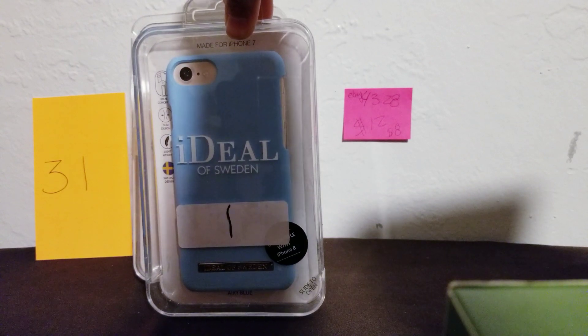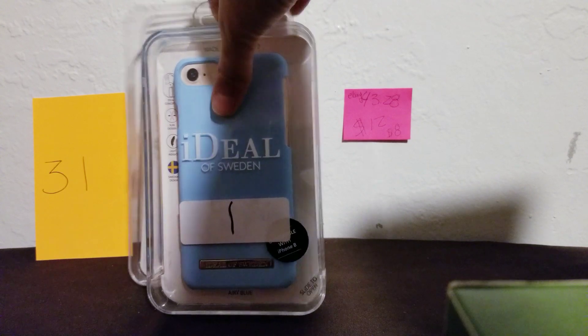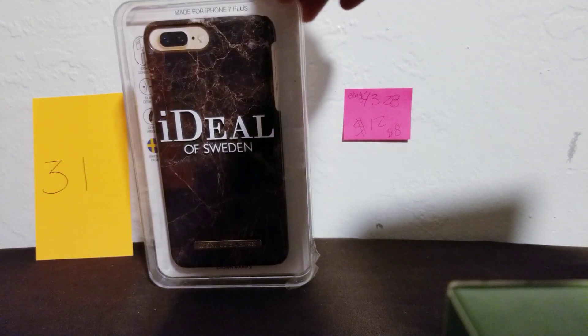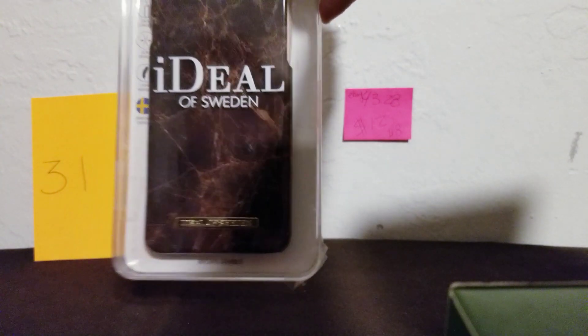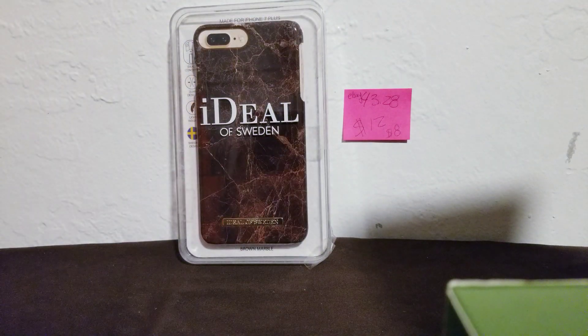If you just get the case it's $12, but if you get the wallet and the case together it will be $8. Now this one — number 32 — I only have the plus size, not the regular. It's like a marble brown with white veins on it, really cool, and it has a shiny appearance.